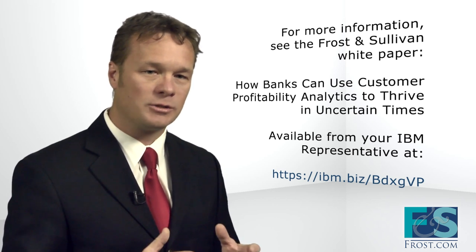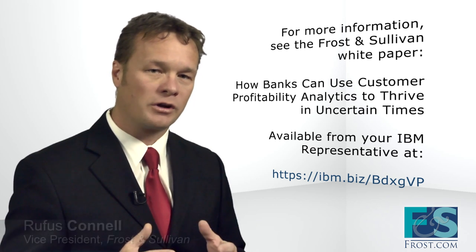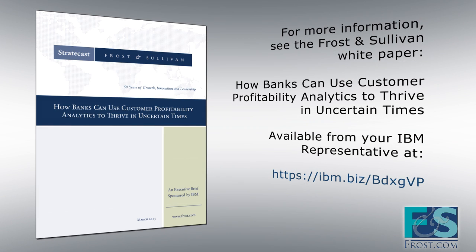See how each department in your bank can benefit from a common data-driven view of customer profitability. For a copy of the white paper, How Banks Can Use Customer Profitability Analytics to Thrive in Uncertain Times, see your IBM account executive or visit the URL on your screen.